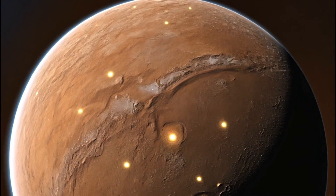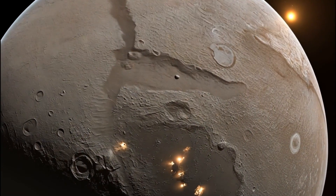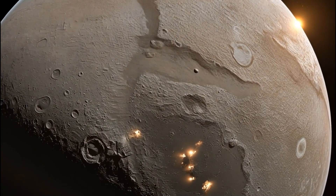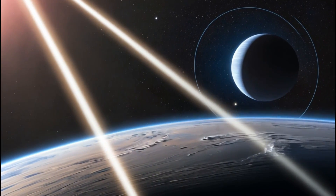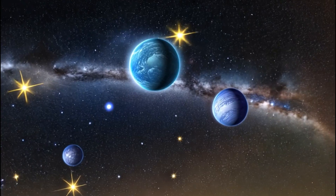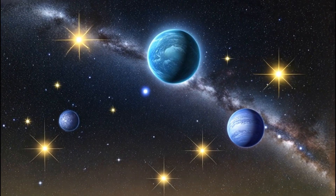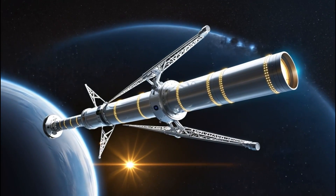What if distant planets aren't just barren rocks or gas giants, but home to bustling cities? NASA's latest findings suggest something extraordinary — possible city lights on a faraway planet, K218b. Could this be evidence of an alien civilization? This discovery challenges everything we know about life beyond Earth.